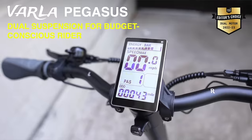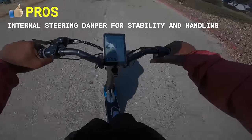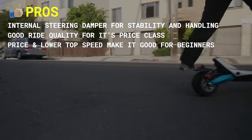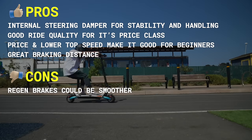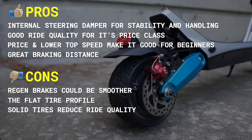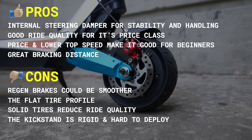The Varla Pegasus also gives you one of the most easy-to-read displays we've ever seen. Pros include internal steering damper for stability and handling, good ride quality for its price class, price and lower top speed make it good for beginners, and great braking distance. Cons include regenerative brakes could be smoother, flat tire profile decreases handling and ride comfort, solid tires reduce ride quality from the dual-spring suspension, and the kickstand is rigid and hard to deploy.